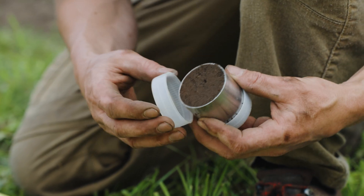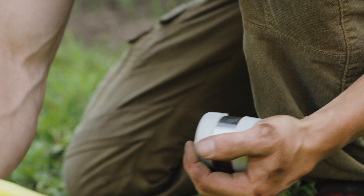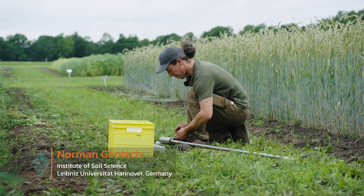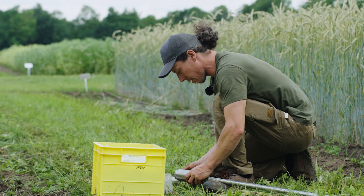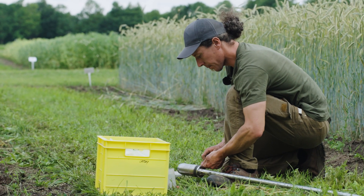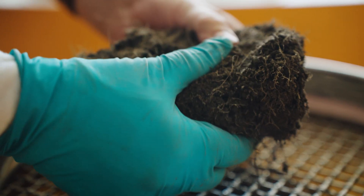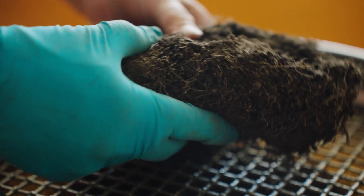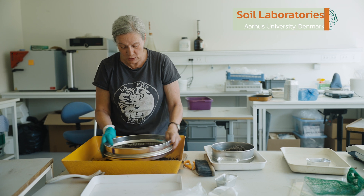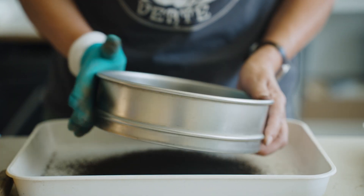One way of assessing soil fertility is by measuring its carbon content. I'm taking samples for determination of the bulk density of the soil. It's an important parameter if you want to calculate the stocks of carbon or nutrients which are in the soil. Soil organic carbon is important to consider in the context of climate change — healthier soil can retain more carbon, which means less carbon is released into the atmosphere in the form of CO2.